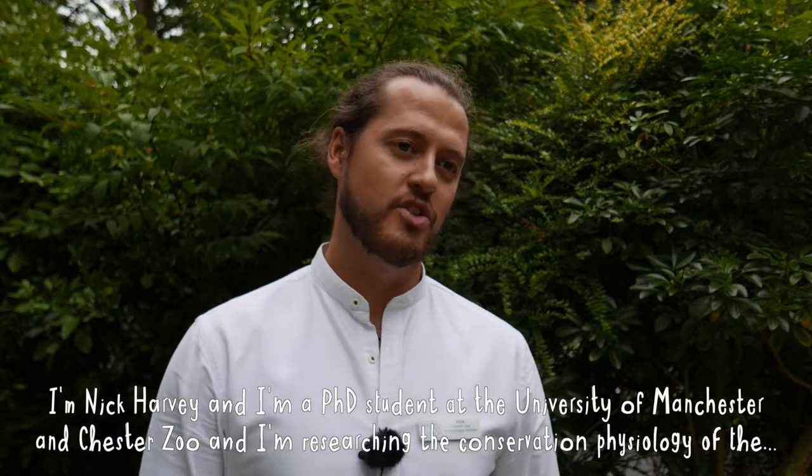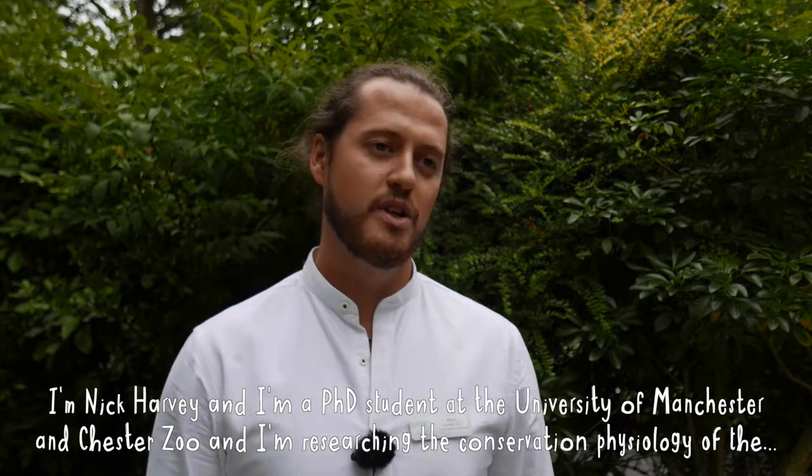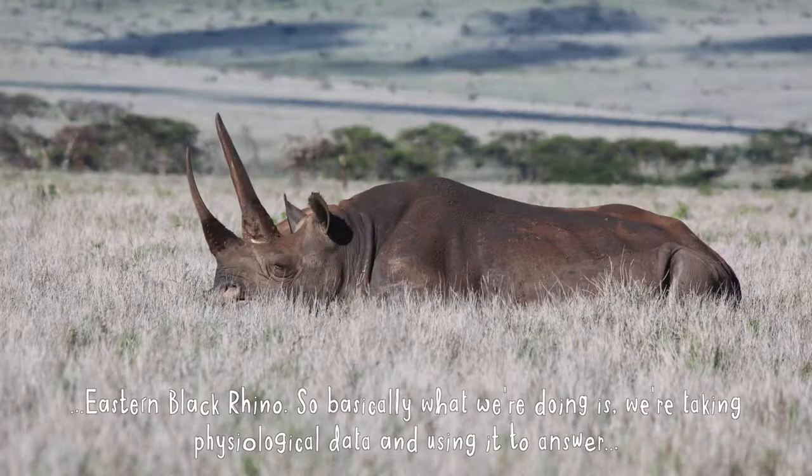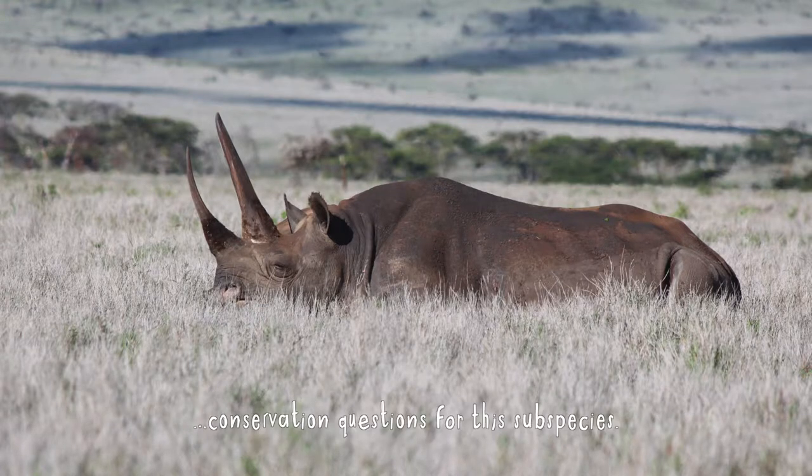I'm Nick Carvey and I'm a PhD student at the University of Manchester and Chester Zoo, researching the conservation physiology of the eastern black rhino. Basically what we're doing is taking physiological data and using it to answer conservation questions with this subspecies.